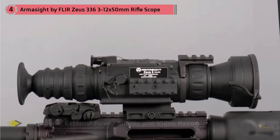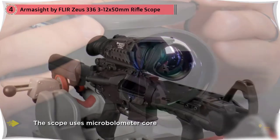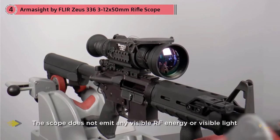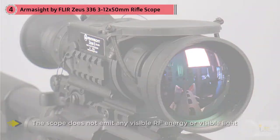No matter the type of atmosphere you're in, the scope cuts through fog, dust, haze, smoke, and other hindrances to give you a clearer look at the target. The scope does not emit any visible RF energy or visible light, making it easy to conceal and not let the target know you're using a scope to mark them down.